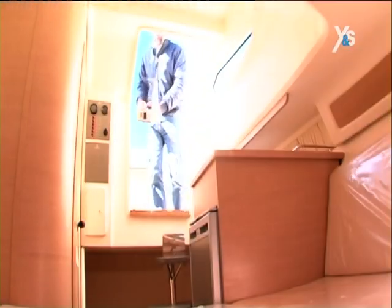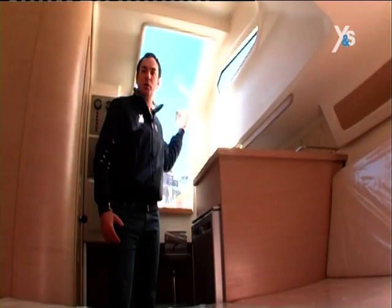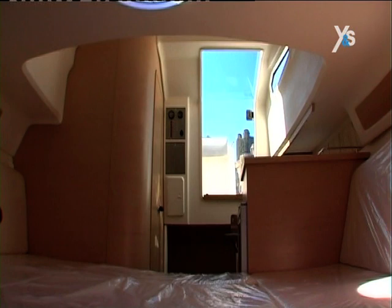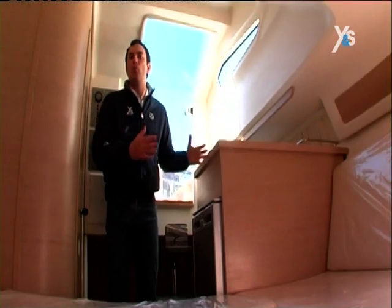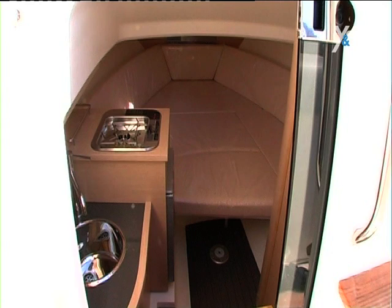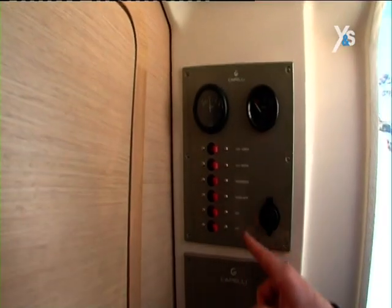Now let's have a look at the cabin. The cabin of the Capelli 28 WA is equipped with a large berth and a separate toilet that can comfortably accommodate a couple, and suitably fitted kitchen furniture with a barbecue grill, a sink and a refrigerator. There is also a handy electric panel for easy maintenance.